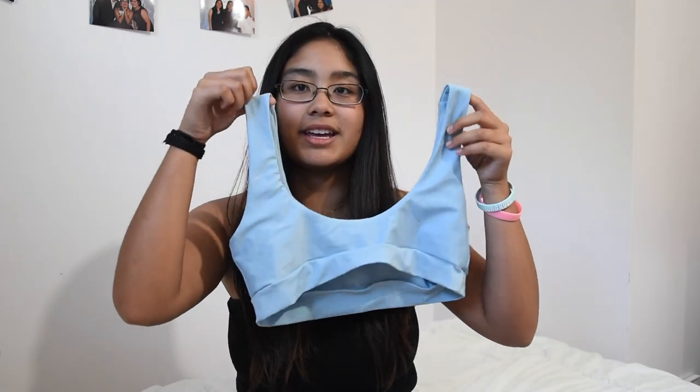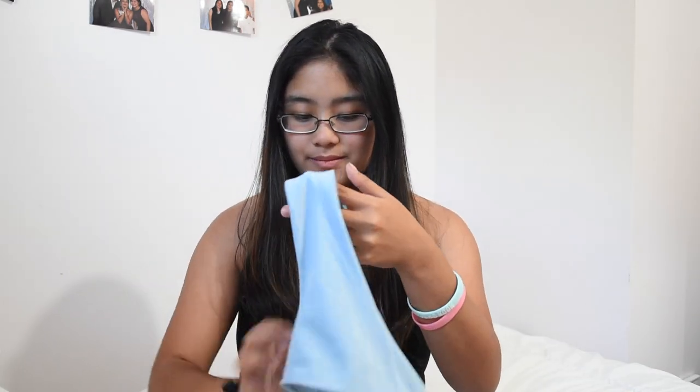Moving on to bathing suits now because I got a lot of them. It's sort of justified because I'm going to Hawaii at some point during the summer, so obviously Hawaii beach bathing suits. The first one is also from Zaful — it's this really cute blue sports bra kind of bathing suit. I honestly just bought it for the color. It's really cute on, and the bottoms are kind of cheeky. I kind of prefer cheekier bottoms.